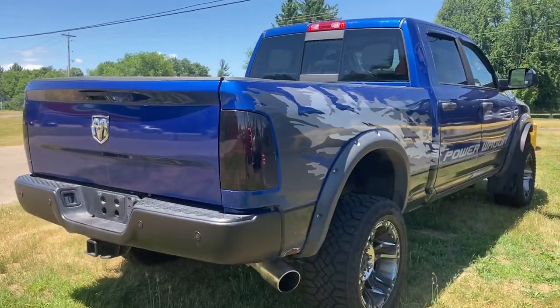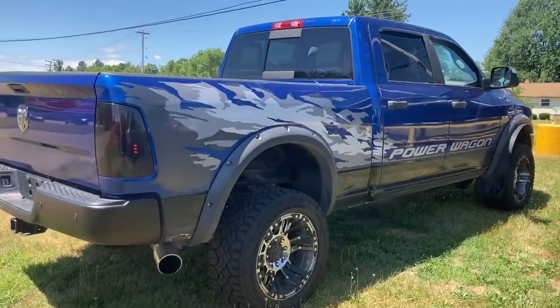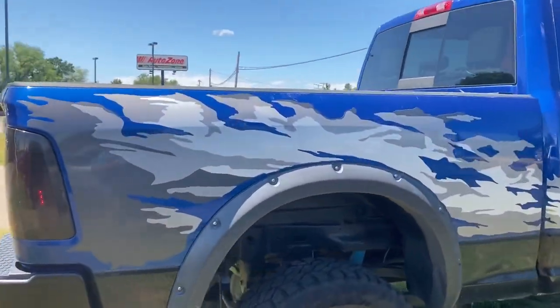Look at this beautiful truck with the Hemi — not just a regular Hemi, a 6.4-liter Hemi, the big beefy one. And it's got a K&N filter as well, so you get better fuel economy.